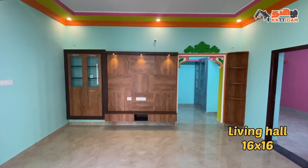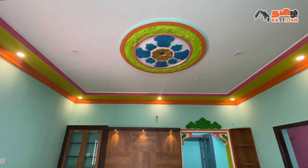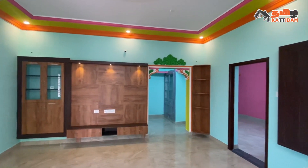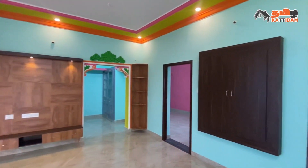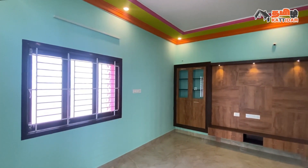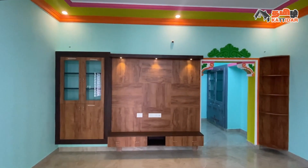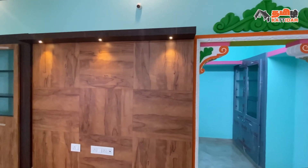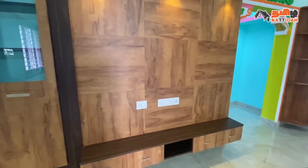Entering the main door, we enter the living hall. Size is 14x14. Here is the floor of ceramic tiles, wall of color paintings, and the roof with lighting works. For ventilation purposes, we can provide two ventilation areas in the hall. On one side wall, there is a TV cabinet with a base cabinet. There is spot lighting and a wall cabinet.